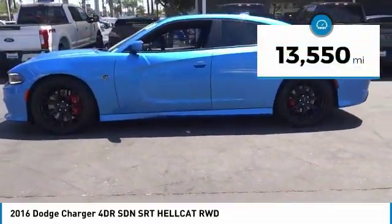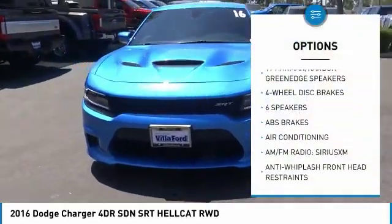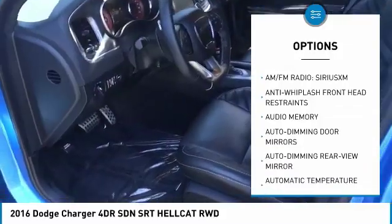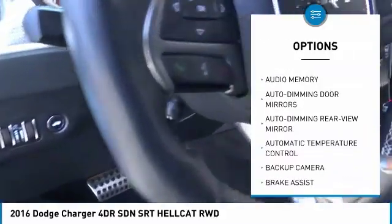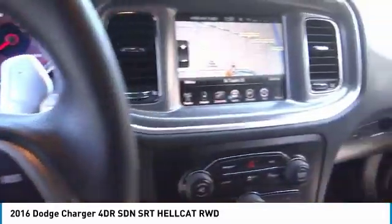This vehicle has less than 15,000 miles. Here are some of this vehicle's great options: traction control, navigation system, power passenger seat, air conditioning, dual airbags, backup camera, heated rear seats, power steering, four-wheel disc brakes, and trip computer.